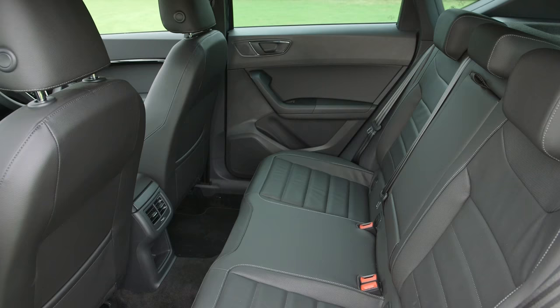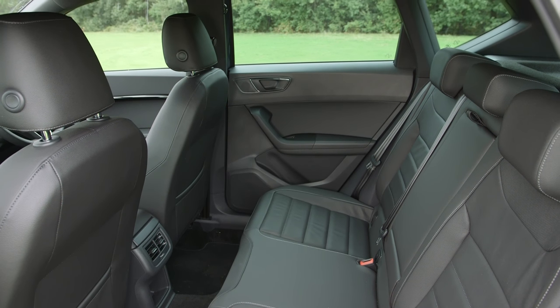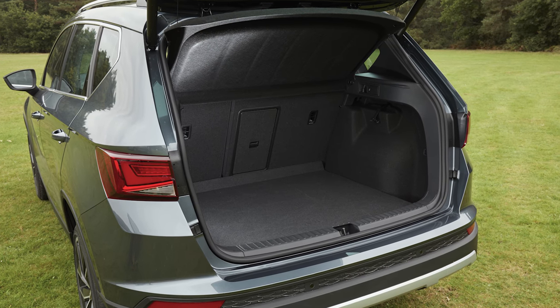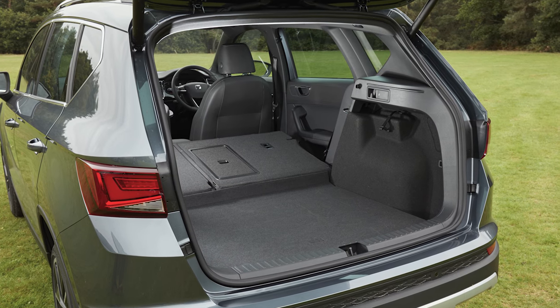The VW may have a little more space in the back, but the SEAT certainly isn't cramped, with enough head and leg room for adults to travel comfortably. There's a big boot too, with 485 litres for 4x4 versions and 510 litres for two-wheel drive models.